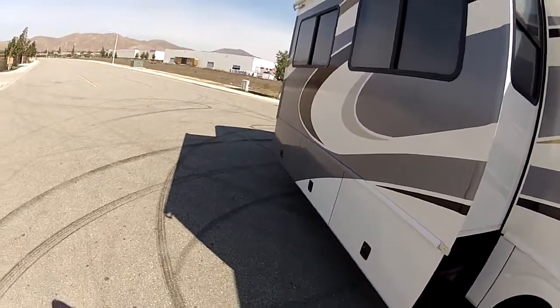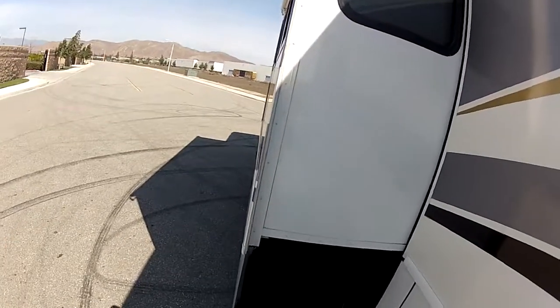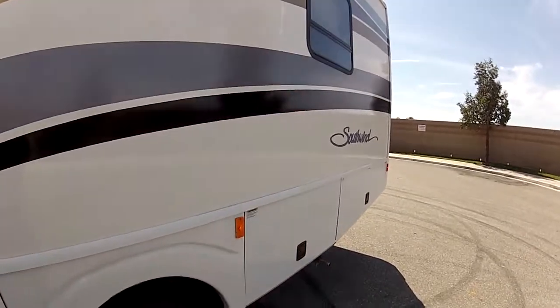This RV is in like brand new condition. Look at the mirror finish — you can see the reflective surface. See that mirror finish, see the reflection.